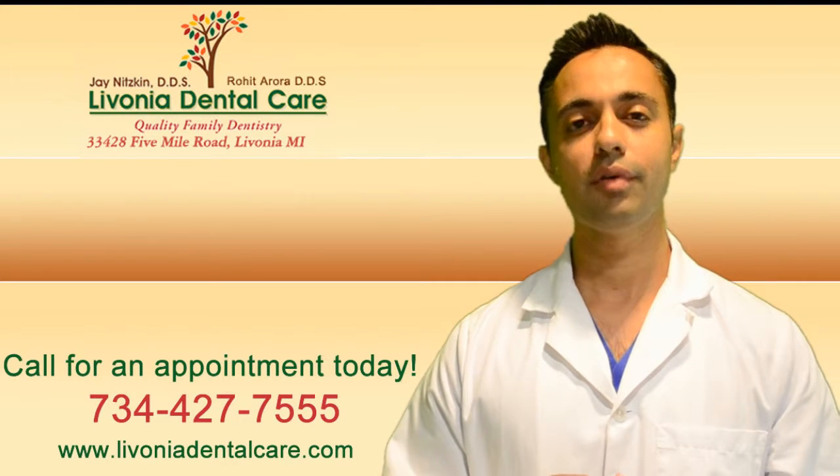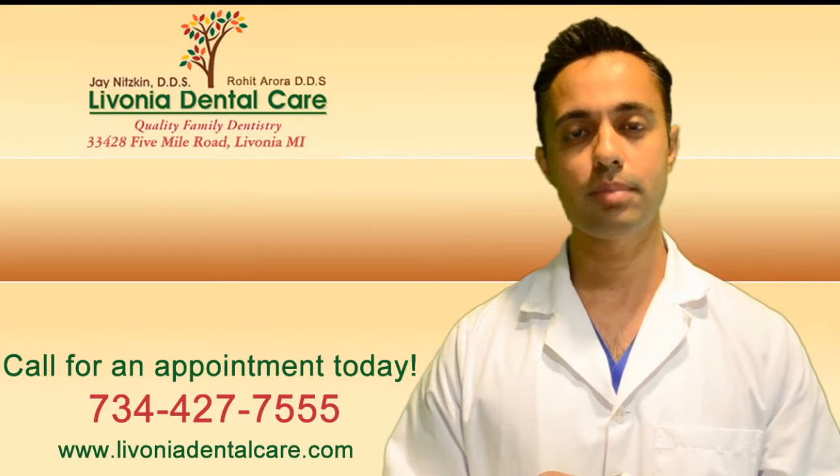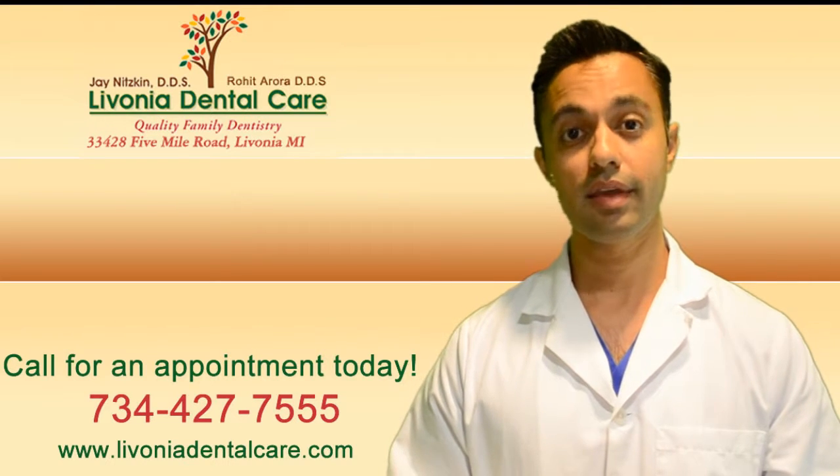I'm Dr. Rowe from Livonia Dental Care. Our phone number is 734-427-7555 and our office website is livoniadentalcare.com. Thanks.